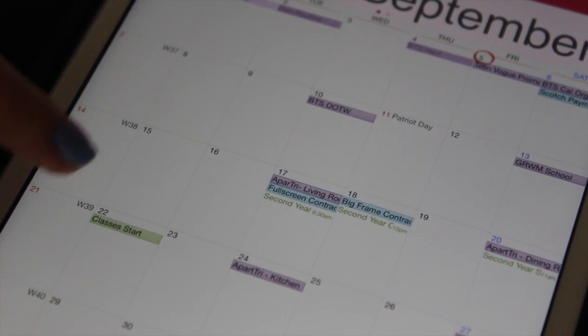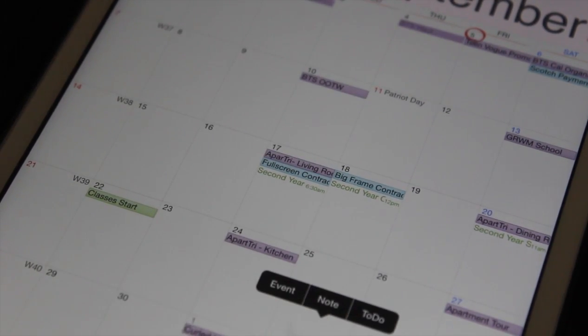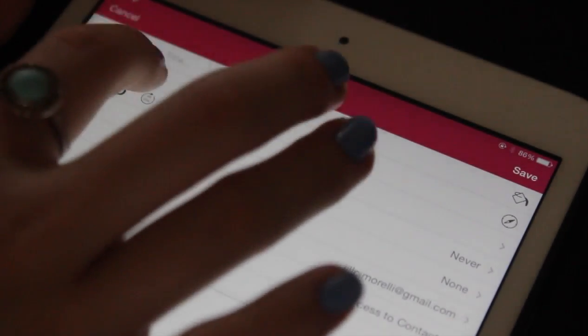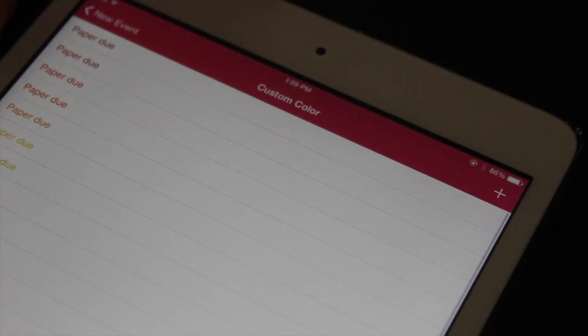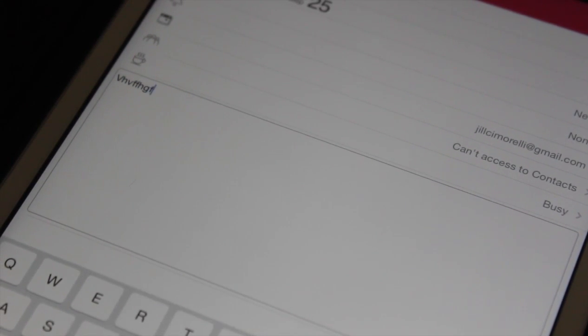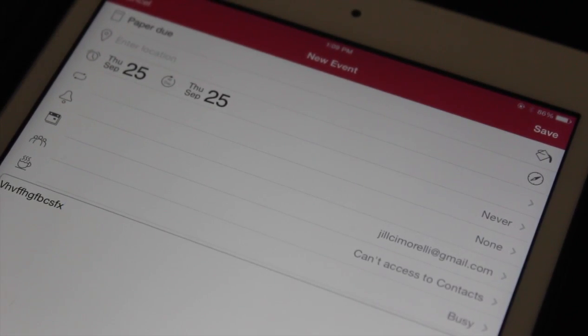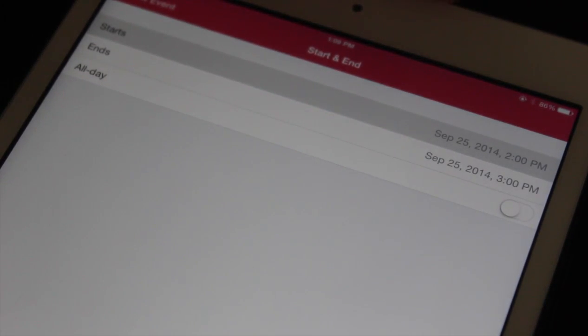I'll keep school events in this green color. Once I start getting assignments and need to put them on here, I'll do that in a completely different color. If I had an assignment due on a day, I would just hold down over that date, click event, and enter all the information. Up top I'd enter a title like 'paper due,' then over in the corner I can pick the color - let's say orange since I don't have anything orange yet. Down here you can write notes to remind yourself, and then you can set specific dates and times. I could keep it as an all-day event or uncheck the all-day button and set it to a specific time, like 2 p.m. to 3 p.m.